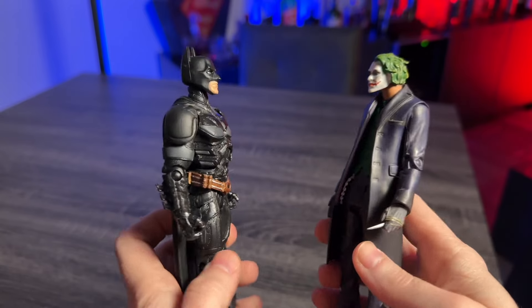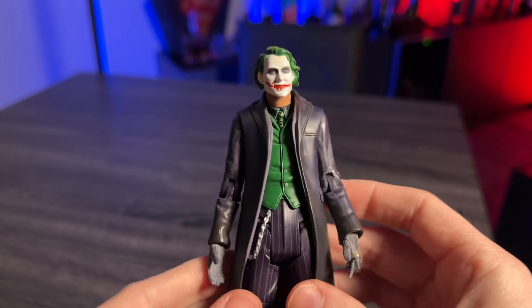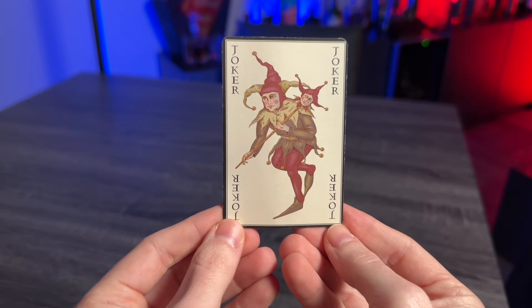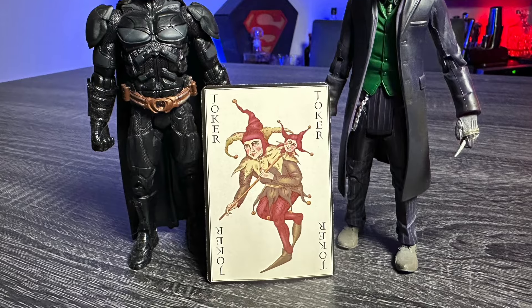I wanted to pick up these when I saw them because they're in such great condition. These are the Batman and the Joker from Mattel — great likenesses, great articulation, and really in very, very good condition. No packaging, so these were loose but almost look mint, like they were probably on display. The Joker also came with his original playing card from the original packaging — not a crease on it. I couldn't pass that up. Because I don't have any other collectibles from The Dark Knight trilogy movies, I had to go ahead and grab those and add them to my collection.